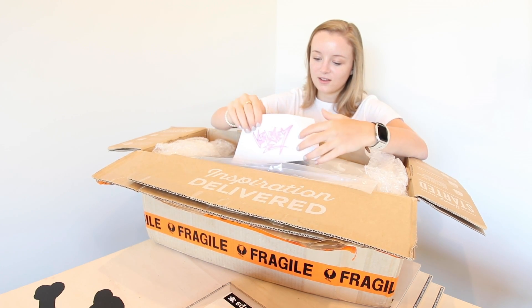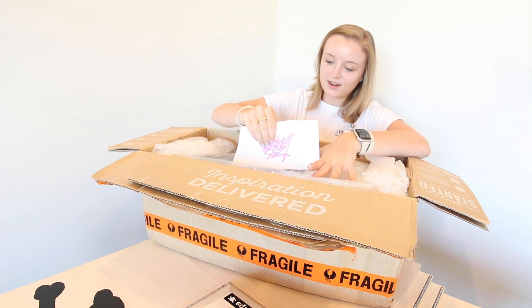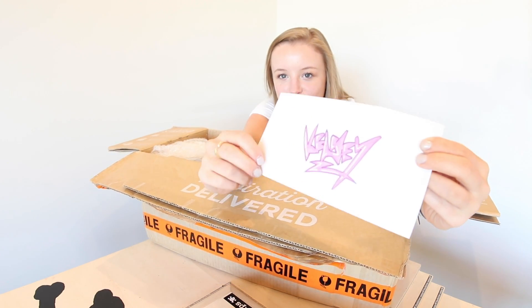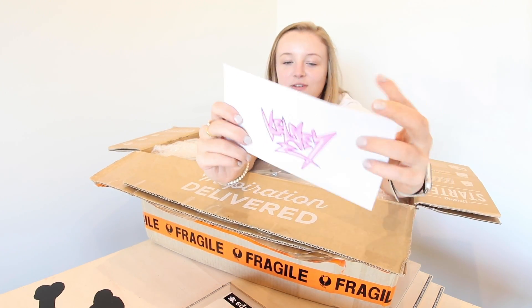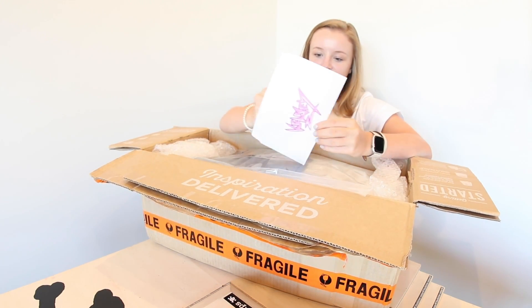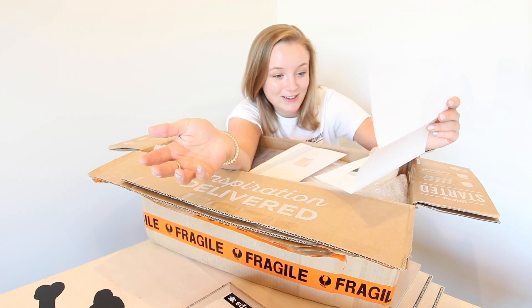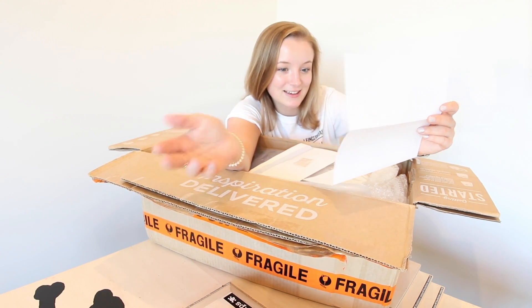A shirt — I love it. First of all, I got a note, which I always love. My name is written super cool in some, like, graffiti. I'm going to read this note because it's really nice and really sweet, so I think you guys should hear it.